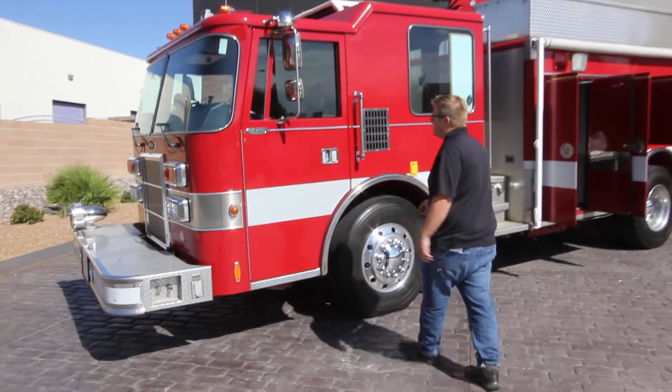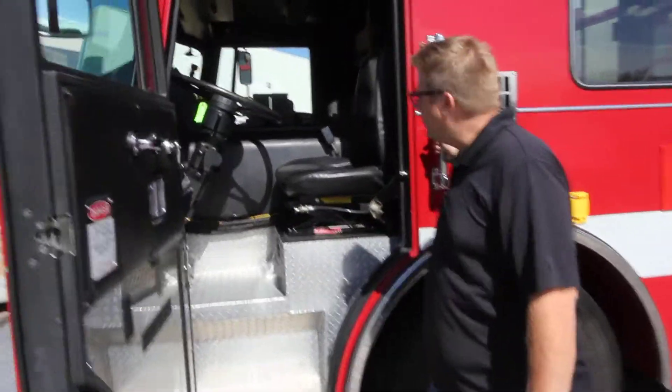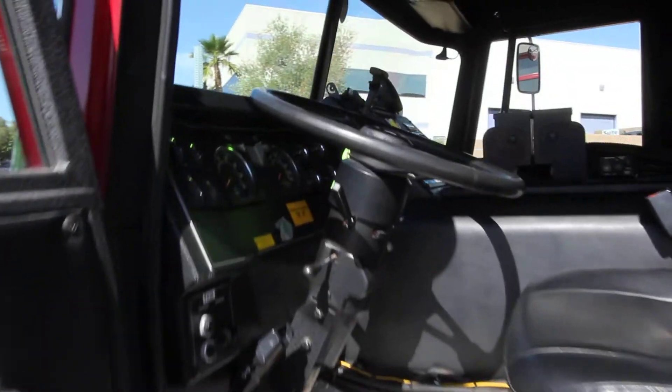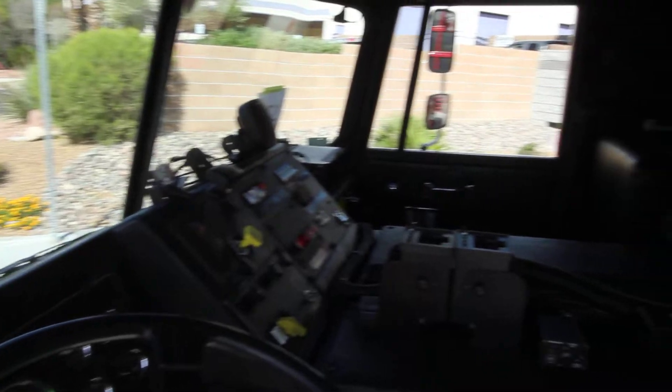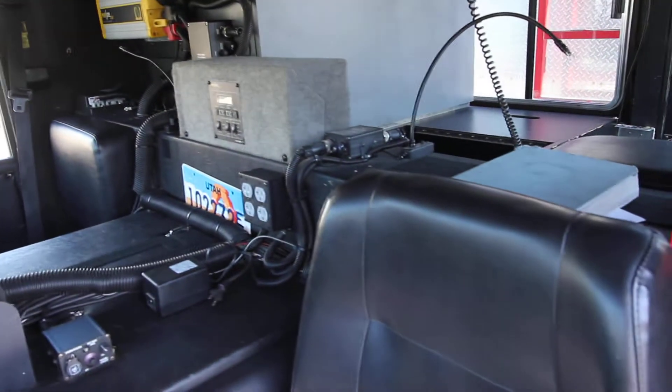As you can see, it's a Pierce Dash custom cab, four-door with seating for three. The interior is still in good shape — good upholstery, good panels. It has a David Clark comm system, including the headsets.